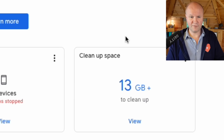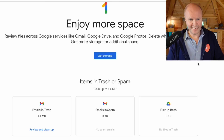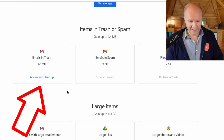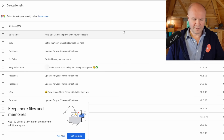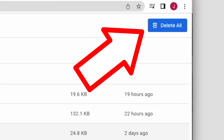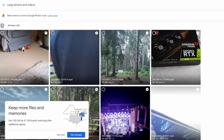Let's go back, and there's another box here: clean up space. If I click on view, that brings up some options of things we can delete. The first one is emails in trash — if we click review and clean up, these are all the emails in our deleted folder. We can go to the button in the top right-hand corner and click delete all.